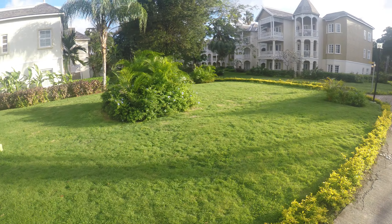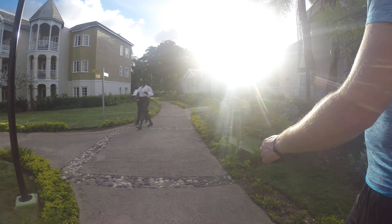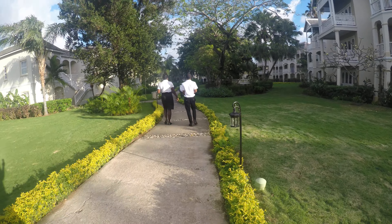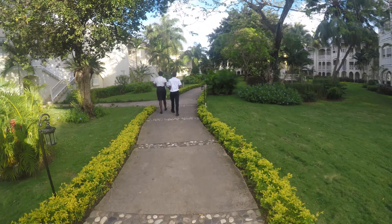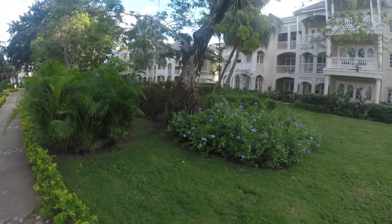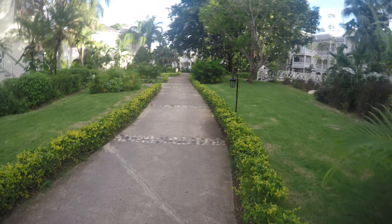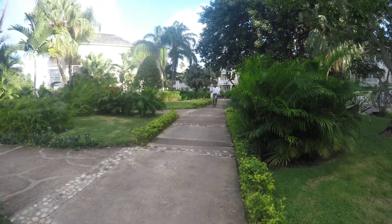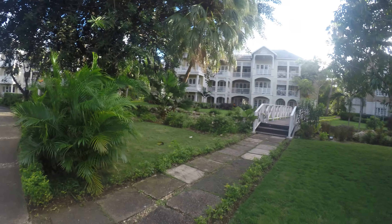Cute little light posts. Good house right here. There's some bigger. This is a walk to our room. Some cute little bridges.